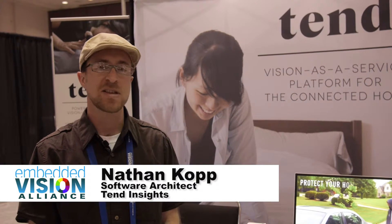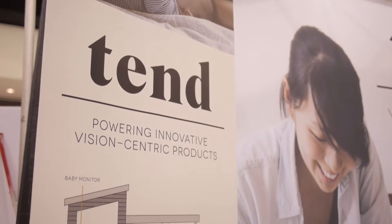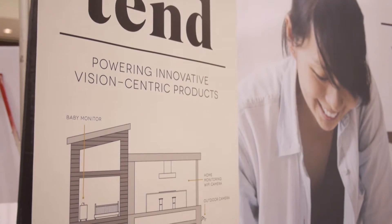My name is Nathan. I'm with Tend Insights. We develop a full stack for consumer level IP cameras, home monitoring, home security.